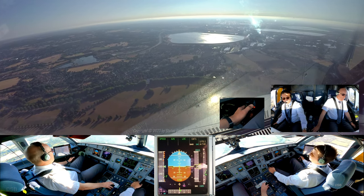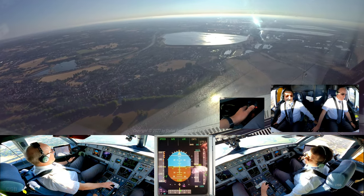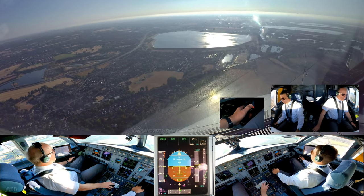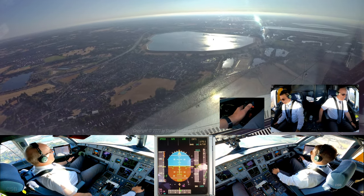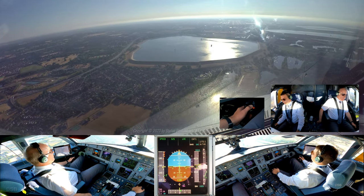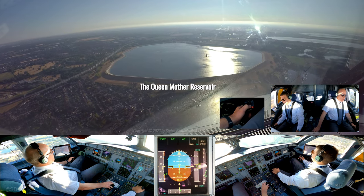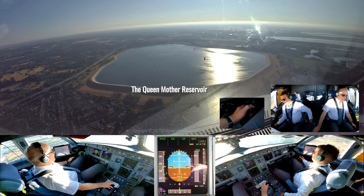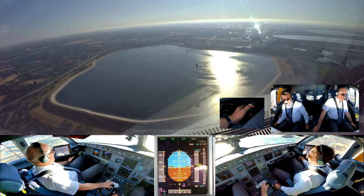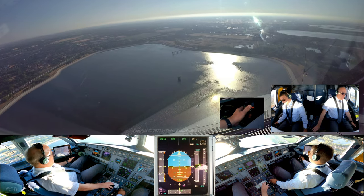Managed speed, gear down. Gear down. And flaps full, speed checked. Flaps full and when available, landing checklist. Prior then, the wheel has checked please.